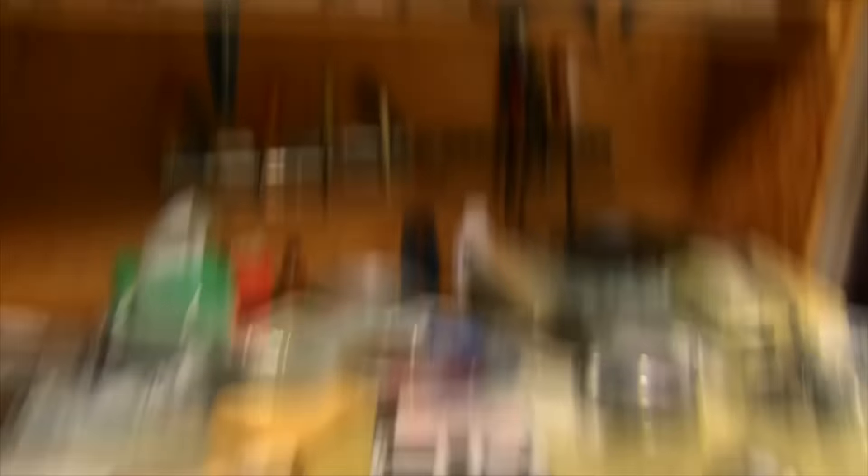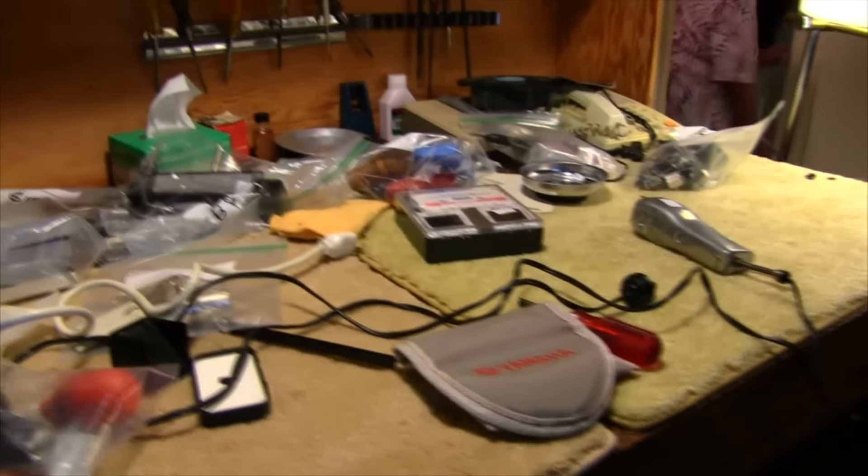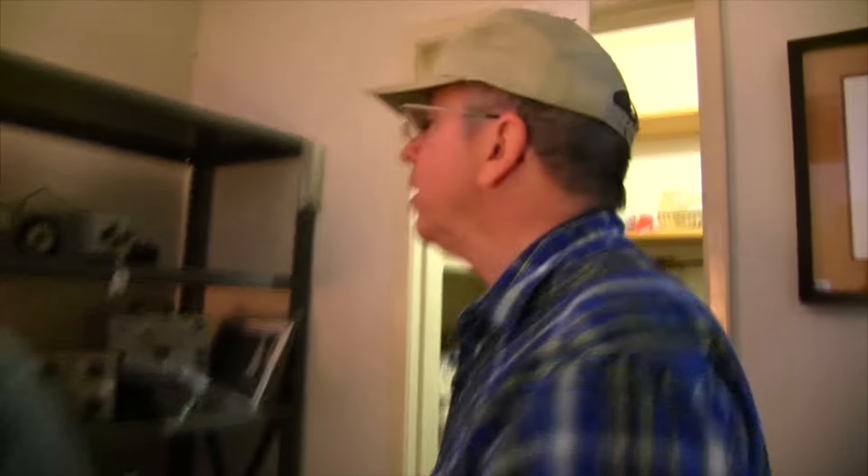We always used to put carpet on our workbenches to protect what we were working on — because you had these little screws in it. Bad idea though — that and static. Static didn't used to be a problem because tubes didn't care about static.